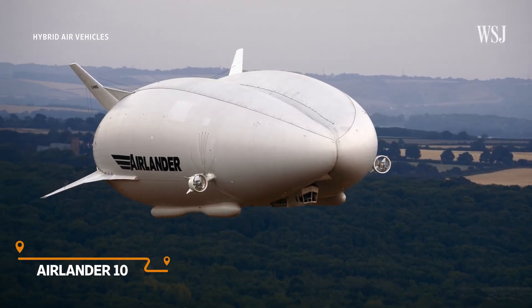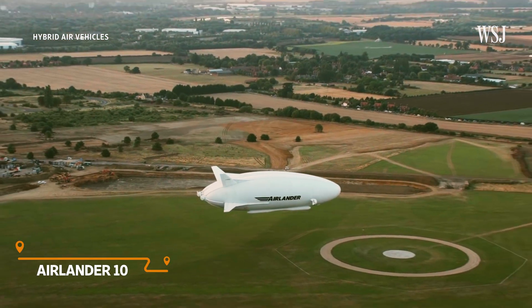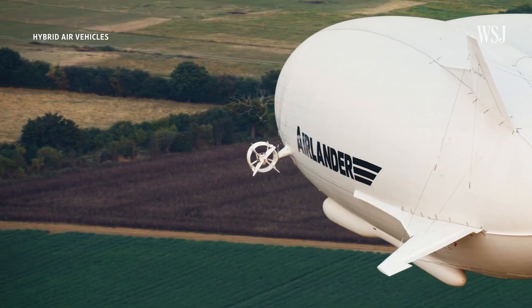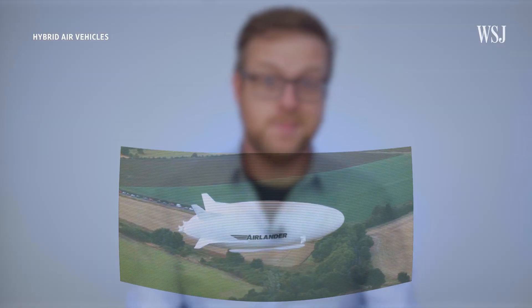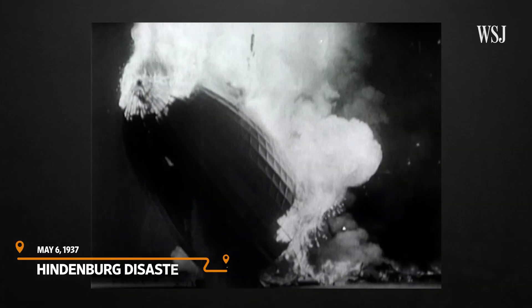This is the Airlander 10 from Hybrid Air Vehicles. It's a design for a huge new type of zero-emissions aircraft that would slowly carry up to 100 passengers through the skies in a more scenic way of travelling short distances of around 450 miles. Now I know what you're thinking — this looks like an airship, and other than the Goodyear blimp there's only really one other famous airship. But we've come a long way in the past century, so are blimps about to make a comeback?